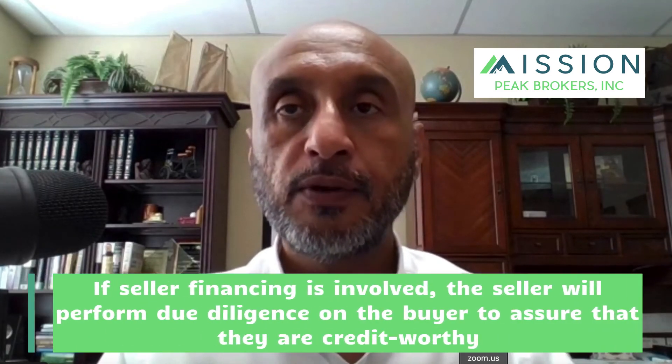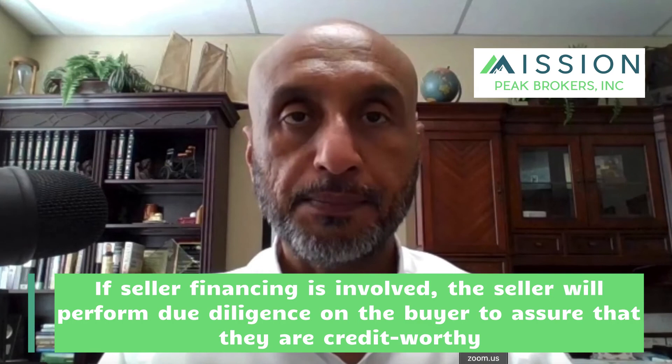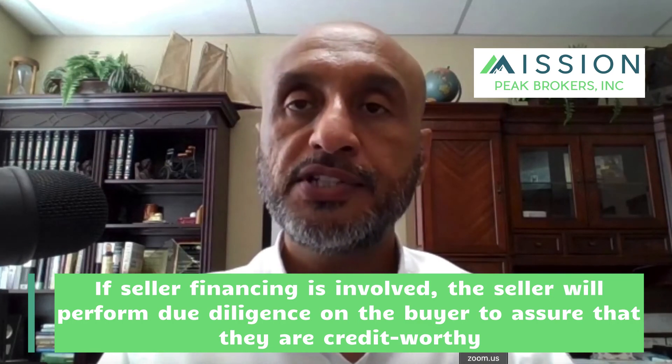The lender's underwriters will then demand more substantial documentation. Practically, it makes sense for the buyer to first focus on due diligence, since if the buyer is unsatisfied with the restaurant's financial performance, there is no point in fulfilling the loan underwriter's demands. If seller financing is involved, the seller will perform their own due diligence during that time period, seeking to establish the buyer as creditworthy by examining their credit score, past financial records, and tax records.